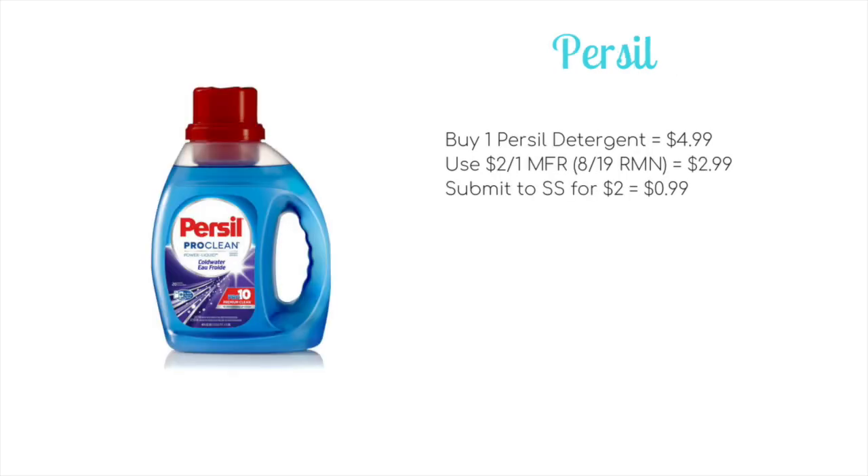We have a deal on the Persil detergent. They're going to be on sale for $4.99. We are getting a $2 off one manufacturer coupon in the 8/19 Retail Me Not, meaning you'll pay just $2.99 out of pocket. We usually get a matching Savings Star rebate for $2, so if we do get that, it will come down to just $0.99.